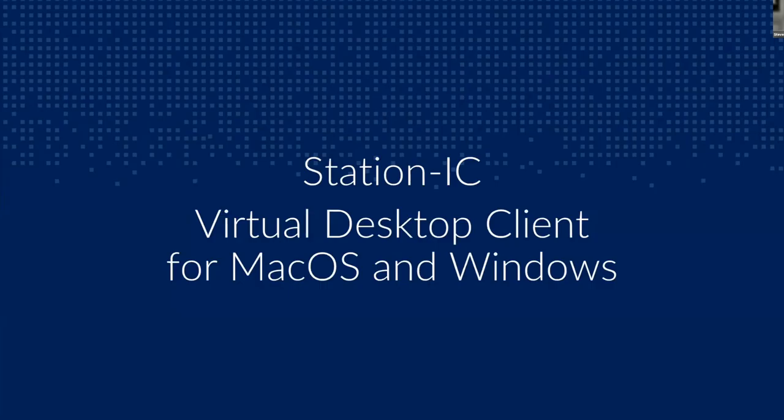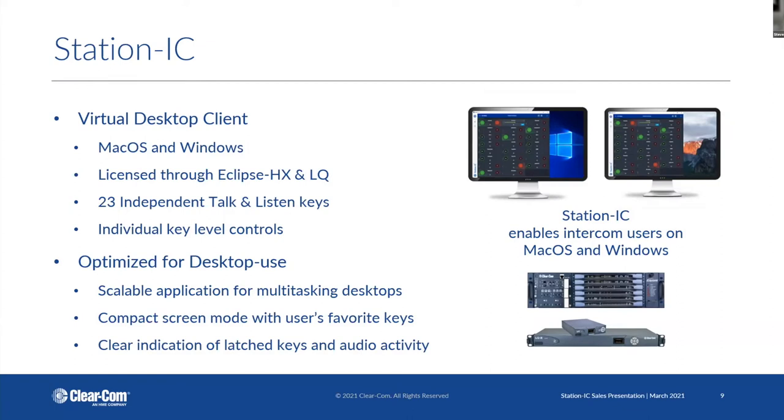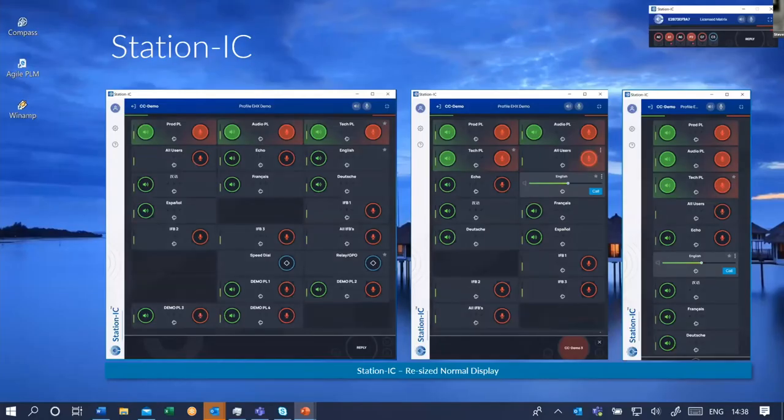Station IC — in case you need communications but don't have room on your desk for a panel or Arcadia Central Station, you can have communications right on your desktop. Station IC is basically a virtual client panel that works on Mac OS or Windows. You license the system through Eclipse HX matrix frames or an LQ IP interface. You have 23 keys of talk and listen with individual level control, so you can adjust channels that are too loud or too quiet. You can resize it to any size you need, and use your mouse to click and hold the talk or listen button — or swipe to latch and continuously talk and listen.